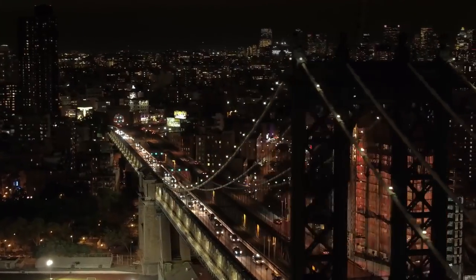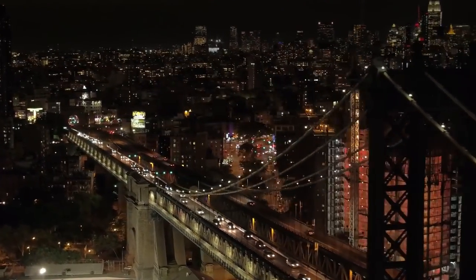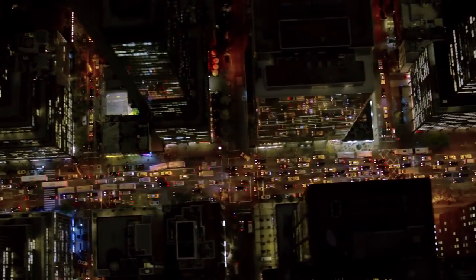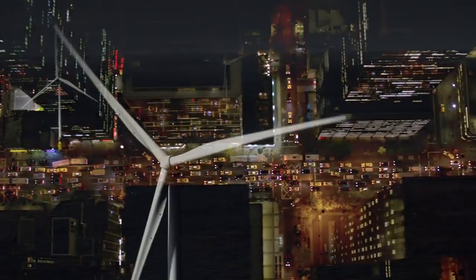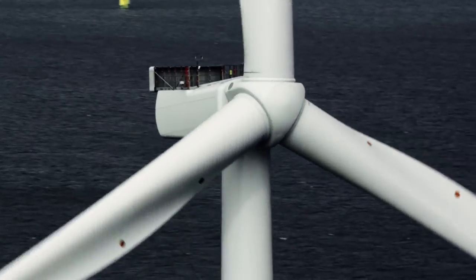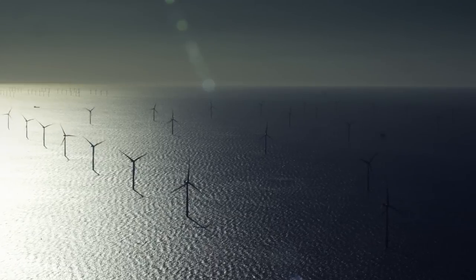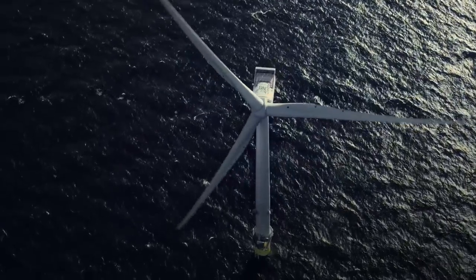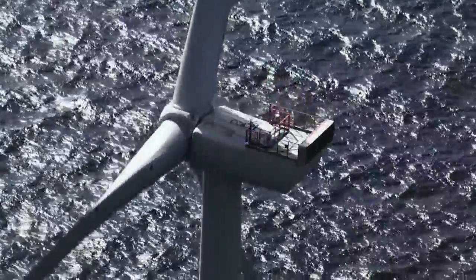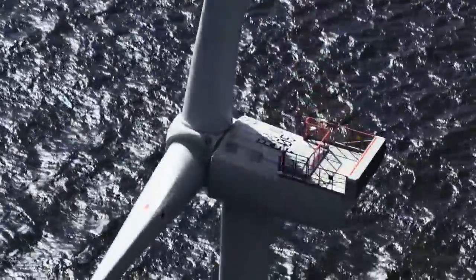Renewable energy will only power the world if it becomes more affordable, if it becomes cheaper than traditional energy sources. Today, that is happening, thanks in part to the V164 turbine — a sea-dwelling pioneer quietly harnessing the ocean's mighty wind, pushing the boundaries of what's possible.